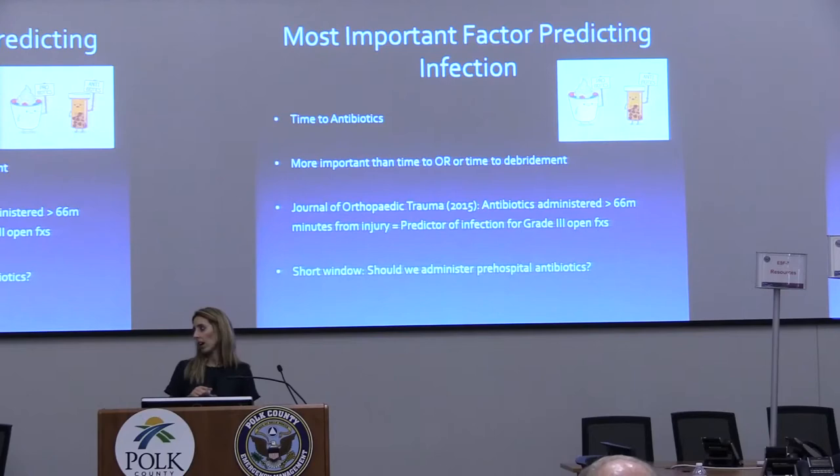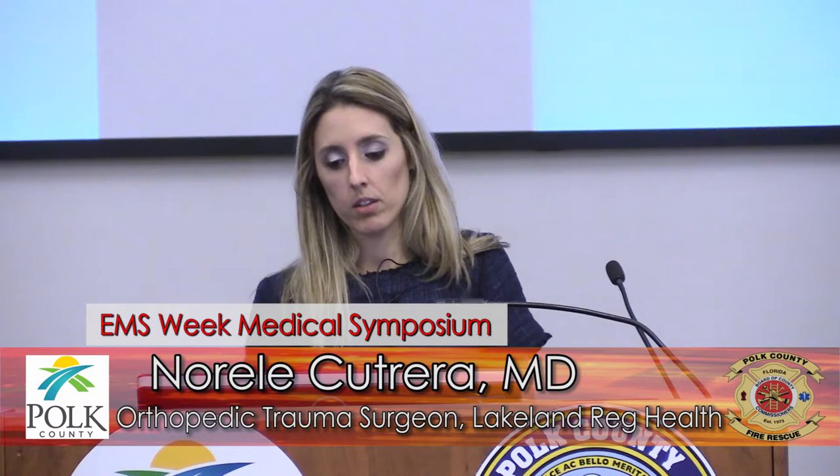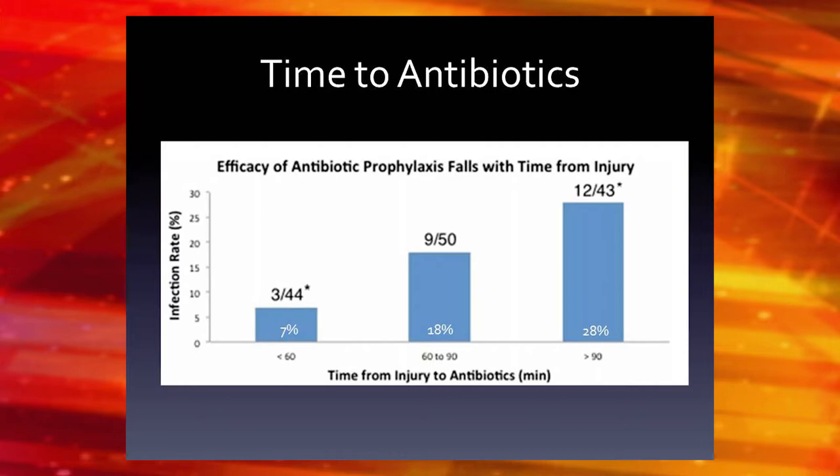Do you guys give antibiotics in the field? That would actually be good. There's a lot of orthopedic trauma literature on this. One study from our major journal looked at grade 3 open fractures specifically — that's probably who really needs it; a poke-hole wound probably wouldn't be terrible if you waited until the ER. They found that if you waited more than 66 minutes, in about 200 patients, there was an independent risk factor for infection in grade 3 open fractures. A lot of people are going to be in the field more than an hour before reaching the hospital, so it might be helpful to administer antibiotics as soon as they have an IV line. Another study showed that once you get past the 60-minute mark, the rate of infection starts to go up.